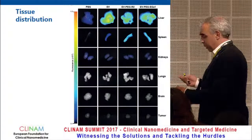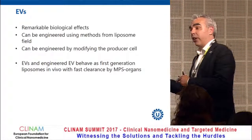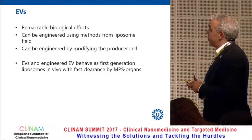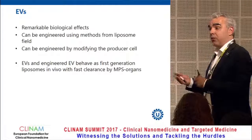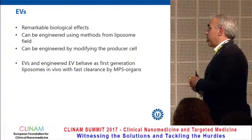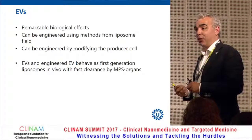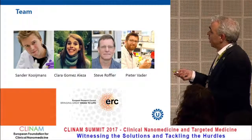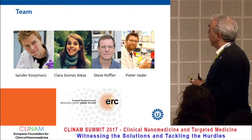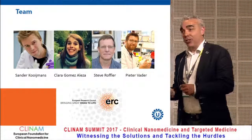In conclusion: remarkable biological effects, going back to the extracellular vesicles that deliver Cre messenger RNA from one tumor in one flank to another tumor in another flank. We've shown they can be engineered using methods from the liposome field and by modifying the producer cell using recombinant molecular biology. However, both native and engineered EVs behave like first-generation liposomes in vivo — fast clearance by MPS organs dictates their distribution. Work was done primarily by Sander Koymans, supported by Clara Steve Ruffler, with the DAF plasmid supplied by Peter Father heading the lab, supported by an ERC grant.